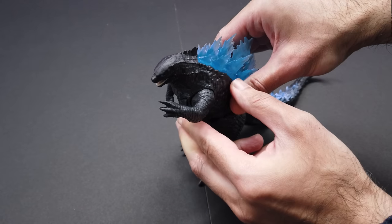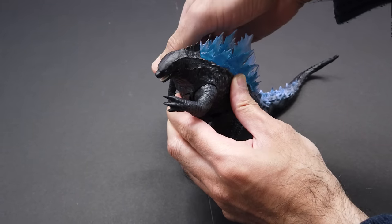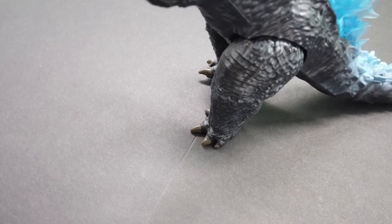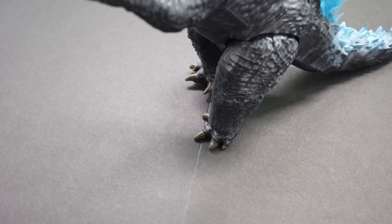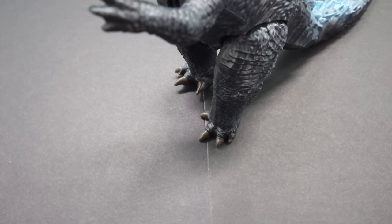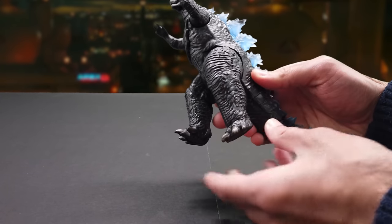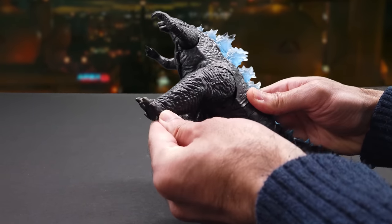Its tiny arms can rotate, but there isn't any additional movement, so other than blocking, they're useless in battle. Look at Godzilla's massive legs — Godzilla loves stomping on enemies to finish them off. You can move them back and forth, but there's no real additional movement in the knees and feet.